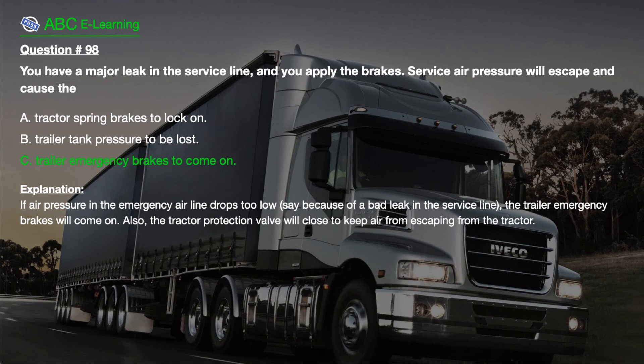The correct answer is C. Trailer emergency brakes to come on. Explanation. If air pressure in the emergency airline drops too low — say because of a bad leak in the service line — the trailer emergency brakes will come on. Also, the tractor protection valve will close to keep air from escaping from the tractor.